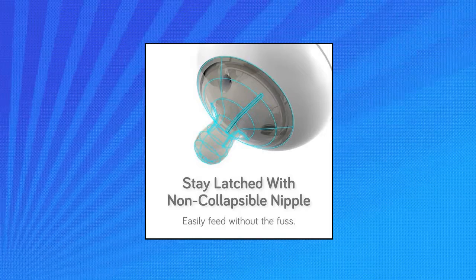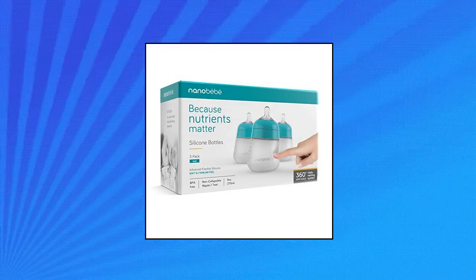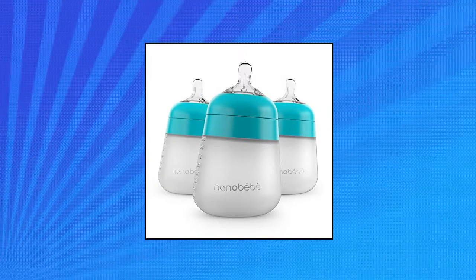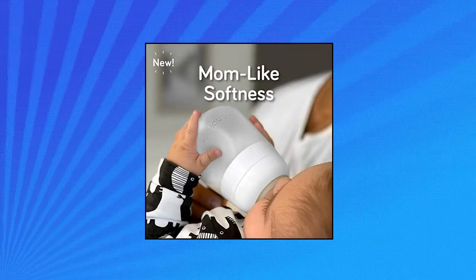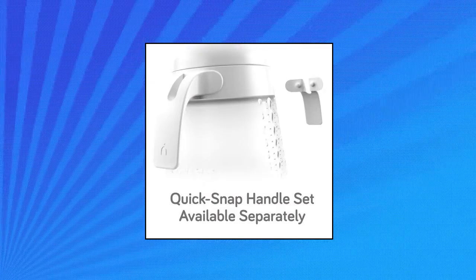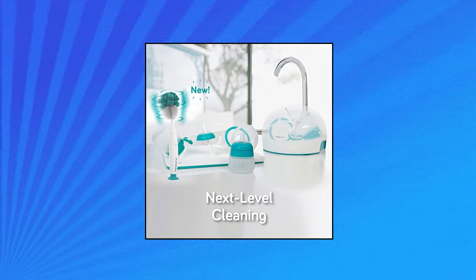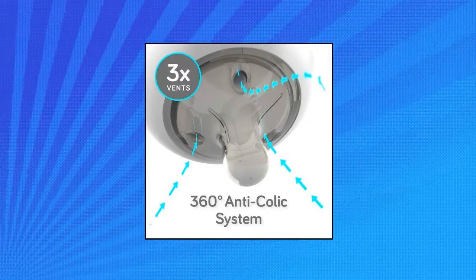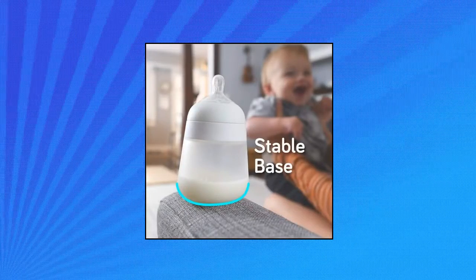Nanobaby Flexi Silicone Baby Bottles: Naturally hygienic, extra soft, easy to transition between breast and baby bottles, and avoids nipple confusion. Made from the highest-grade silicone, dishwasher and microwave safe. Advanced 360-degree triple-vented non-collapsible nipple design so baby keeps a perfect latch with no post-feeding fussiness, gassiness, or discomfort. Stable base prevents tipping on any surface. Easy-to-read volume scale, leak-free, and easy to clean.